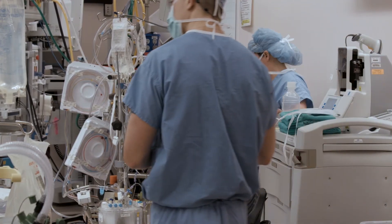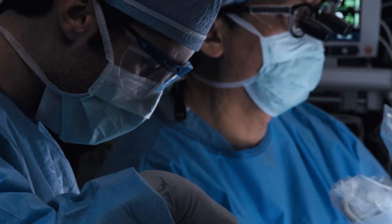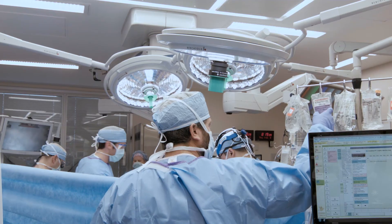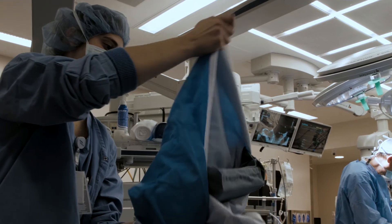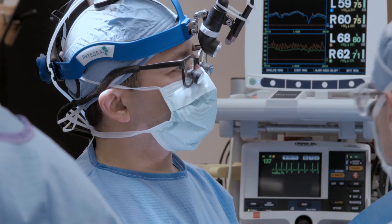At the West Virginia University Heart Vascular Institute, we have truly an outstanding team of providers — surgeons, anesthesiologists, nurses — all working together for our patients, particularly with valvular heart disease, and importantly with mitral valve disease.